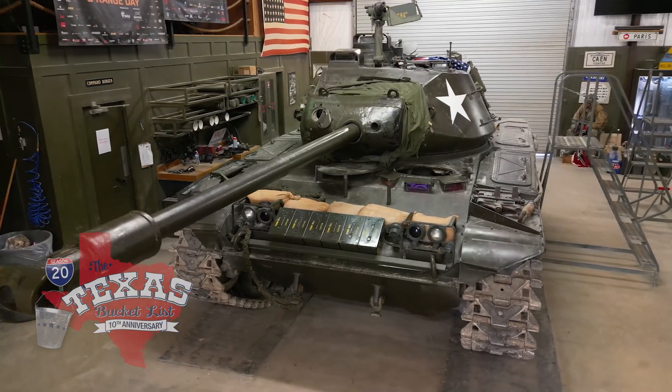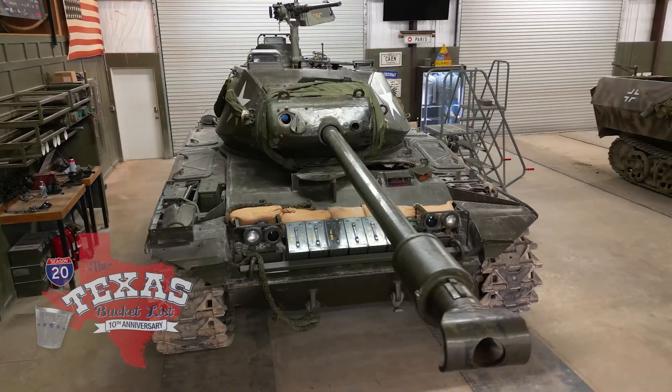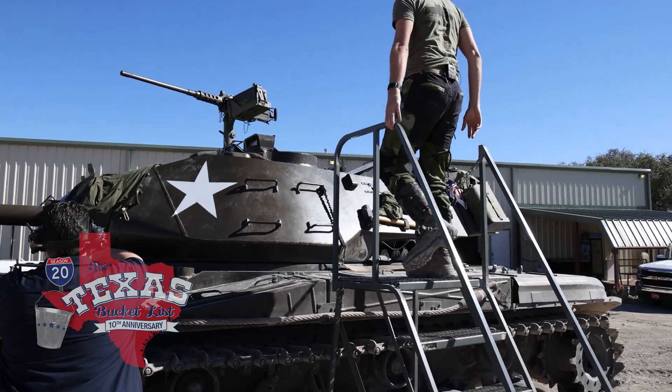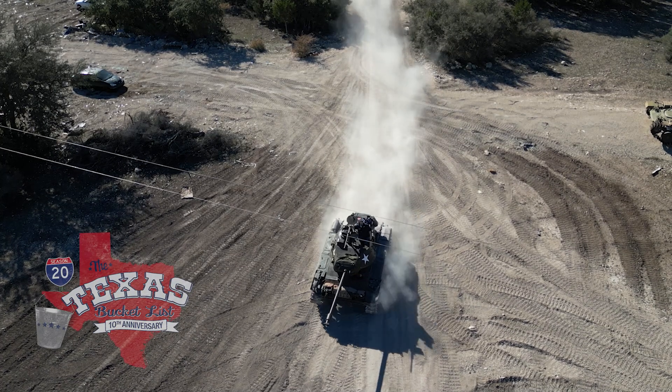I'll be taking a spin in the Walker Bulldog. This shoots a high-velocity 76-millimeter projectile, basically designed to defeat Soviet medium tanks. It runs on a gasoline engine — actually an airplane engine. With Tommy taking the wheel, I settled into the commander position to take a ride around the Ox Ranch.